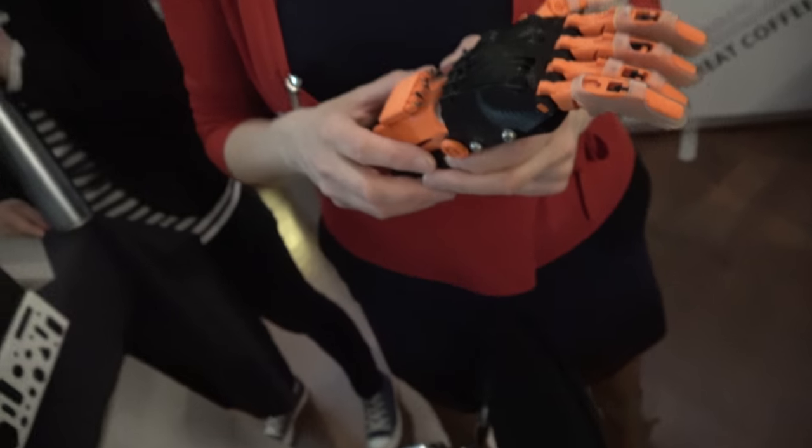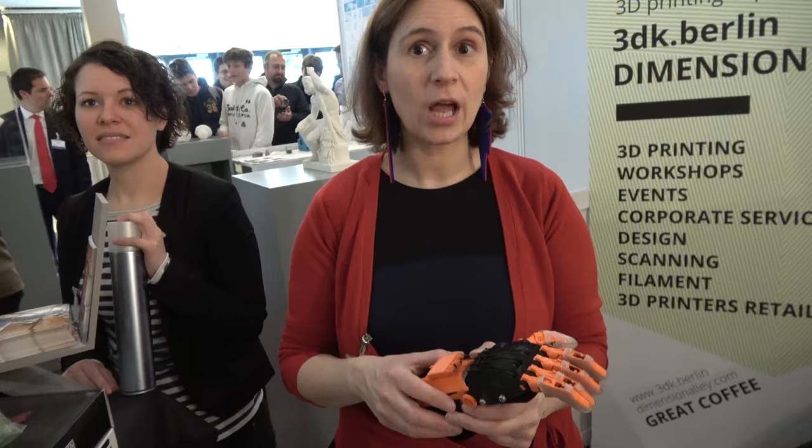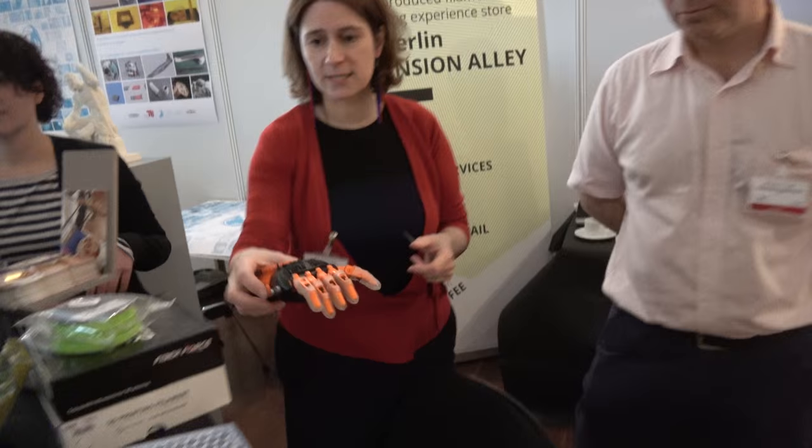This isn't our project — it's the e-NABLE project. The idea is to match those who need a prosthetic and can't afford one with those who can make it, so it's not a mass production concept but an individually customizable item. In some countries insurance covers it, but in others it doesn't, so this could really help.